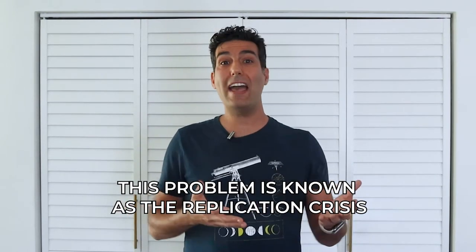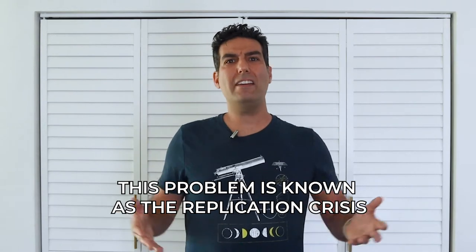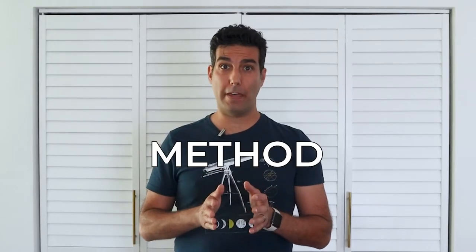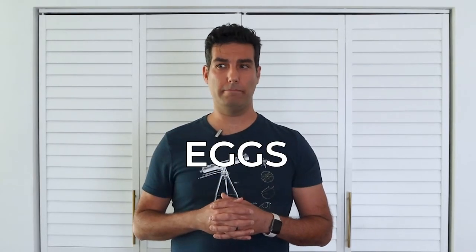But over the next two weeks I couldn't even replicate my own results. New eggs, same techniques. And I found out that maybe Kenji was right. I've also come to the conclusion that eggs are unpredictable — there is no 100% foolproof method to peeling hard-boiled eggs. Don't tell Kenji. So let me share with you what I did discover.